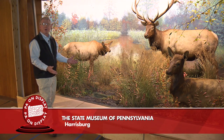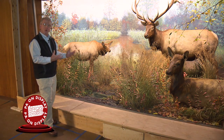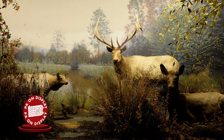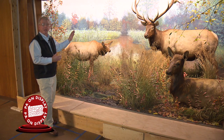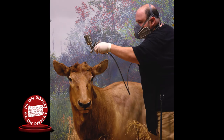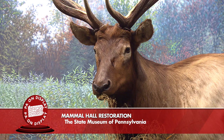All of the dioramas required new lighting, which is very important because the old fluorescent lamps emitted high levels of ultraviolet damaging rays. In this case, the specimens were burned by those rays and had become very pale as a result. Our taxidermist George Dante recolored them all by airbrushing with orosol dyes — a dye that is not harmful to the specimen, is easily removed, and restored all of the color that would be evident on a typical American elk.